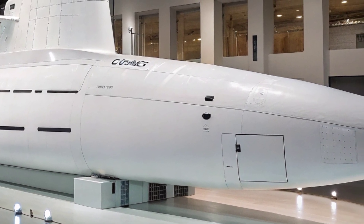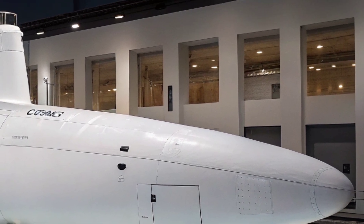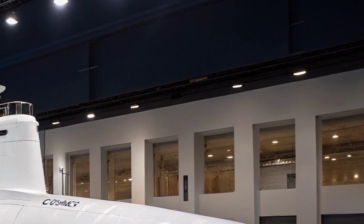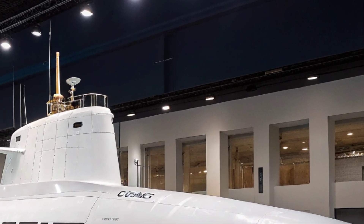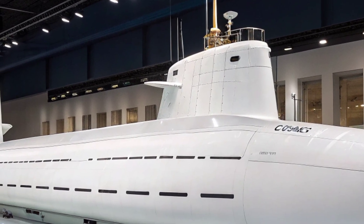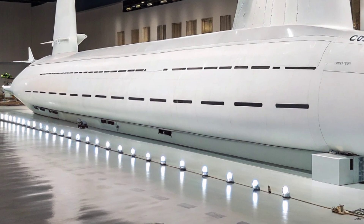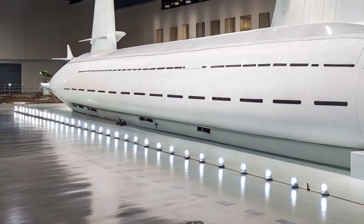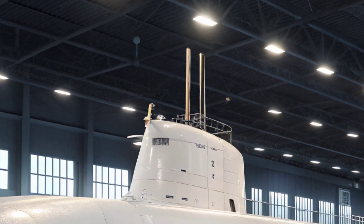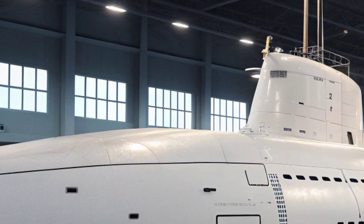The USS Virginia's presence in the U.S. Navy fleet underscores the importance of maintaining undersea superiority in modern warfare. As potential adversaries develop more advanced anti-access and area denial strategies, submarines like the Virginia provide a critical means of projecting power in contested waters. They are difficult to detect, hard to track, and capable of delivering devastating firepower if required. Beyond combat, they are tools of strategic signaling — showing presence and strength without ever being seen.